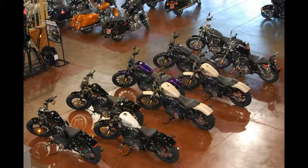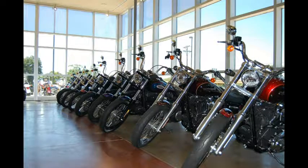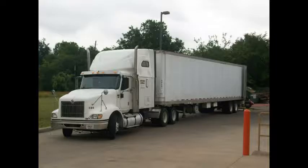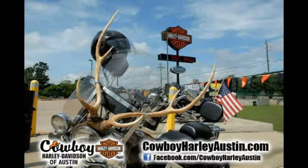Worried about financing? Cowboy has money to lend, even first-time rider programs and opportunities for those who are credit challenged. Can't come to us? We ship bikes anywhere in the U.S. and even to most parts of the world.